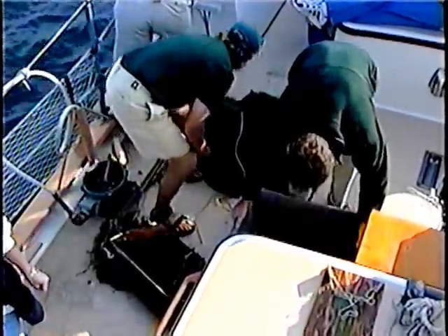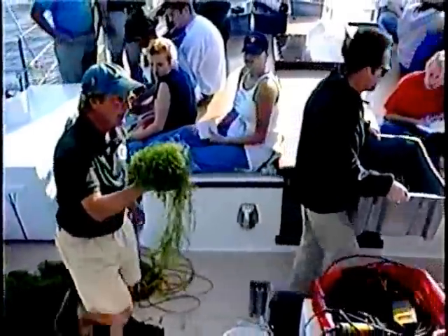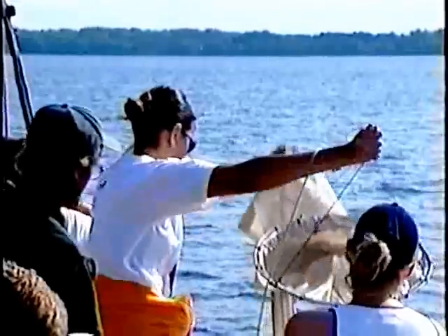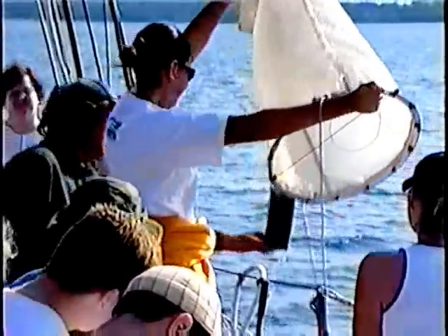Much of your day on the school ship, you will be working on deck. There will be fish, seaweed, mud, and water on the deck, so please watch your step, don't run, and don't stand on the railing that surrounds the deck. When you are working some equipment over the side, don't lean way over, or you might join the fish.